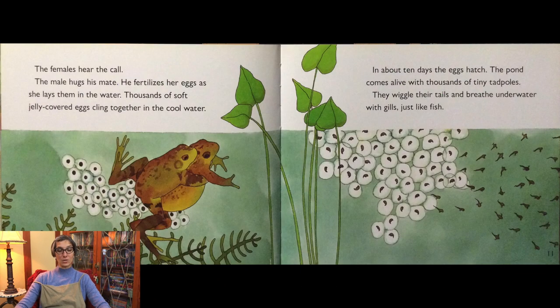The females hear the call. The male hugs his mate. He fertilizes her eggs as she lays them in the water. Thousands of soft, jelly-covered eggs cling together in the cool water. In about 10 days the eggs hatch, and the pond comes alive with thousands of tiny tadpoles.